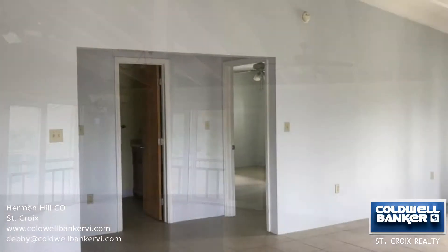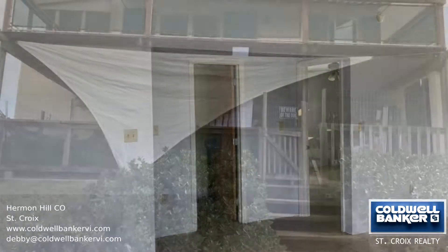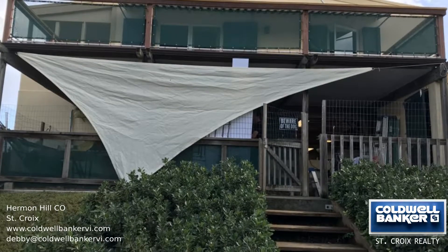The kitchen has stainless steel, an open living concept, and plenty of room to entertain as you open up to the large covered porch.